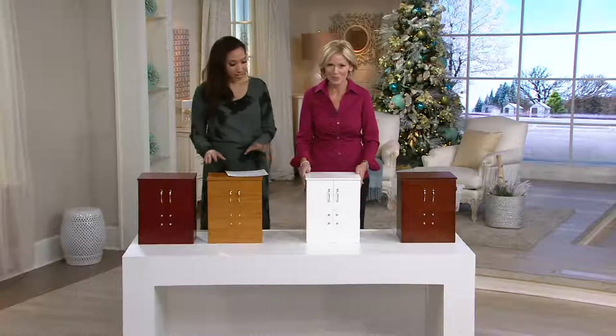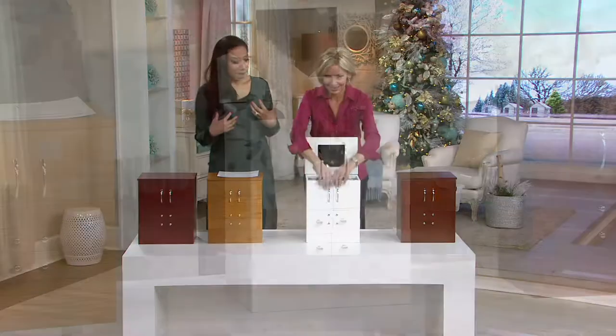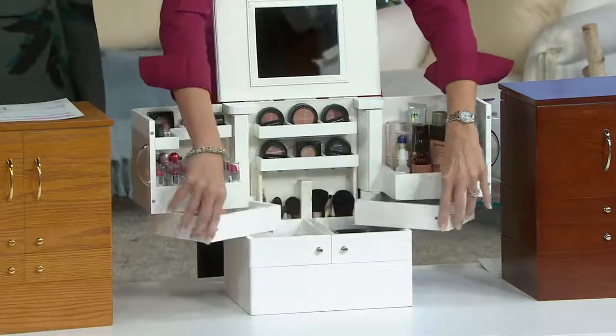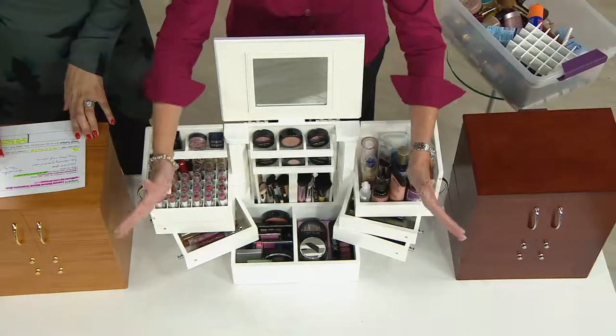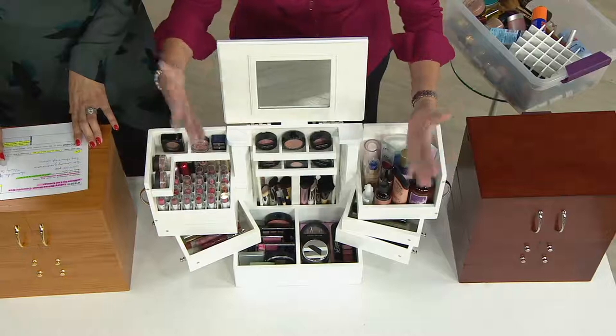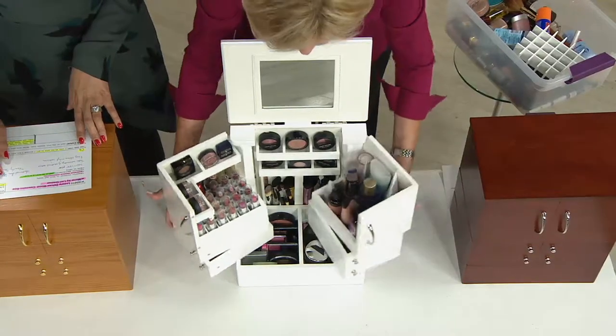This is very pretty. When I look at it, I wouldn't even think that inside I have makeup put together and so organized. And not just a little bit — 125 pieces. Did you see how I just opened that up? It's a swivel design — now I can see everything and I can find everything. Plus, Lori's given it to you in all these beautiful colors.